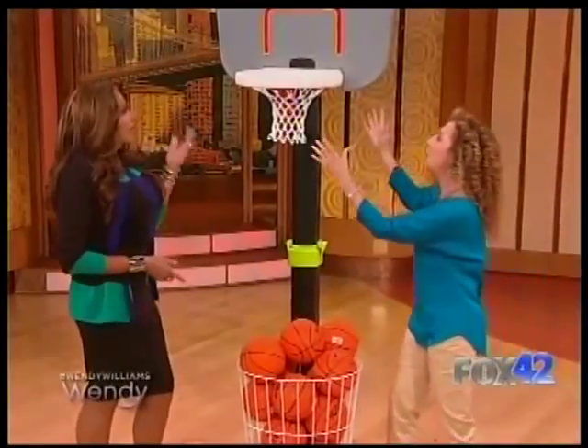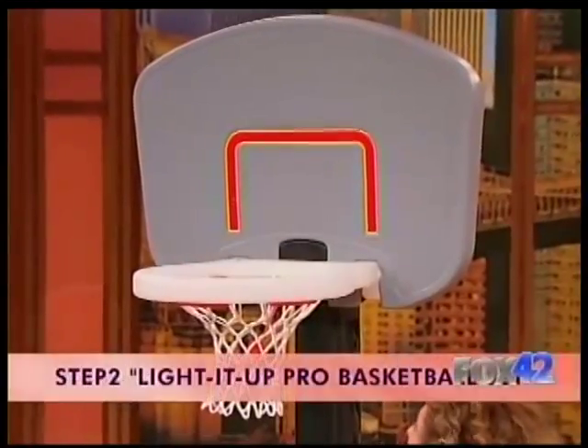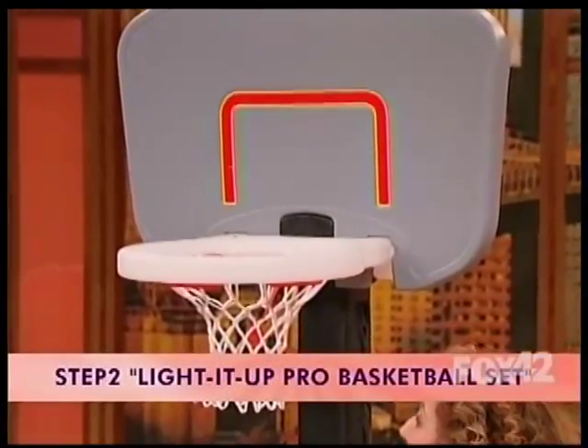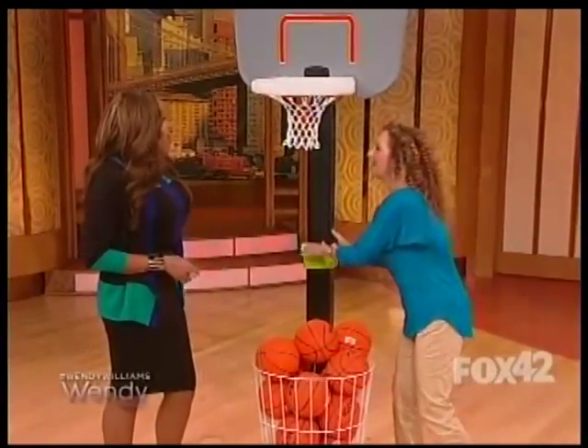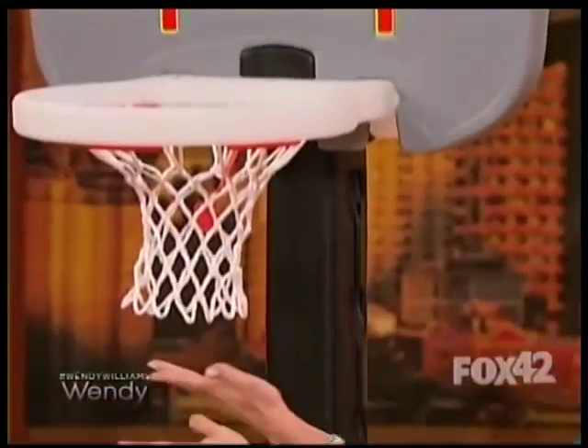And it's a great way to start with a game of hoops. This is the Light It Up Pro Basketball Set by Step Two. The first thing I love is that it grows with the kids — we can put this down to 48 inches for little ones, but it gets bigger for big kids. Big kids like us even.